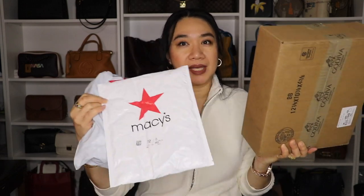Mostly they are bags. As you know, I do bag unboxing videos. Right now I received three items - one bag, one in this pouch, I think I have an idea what's in here, and this box. This one is not a bag. So if you want to see what I got from Macy's, please keep on watching.